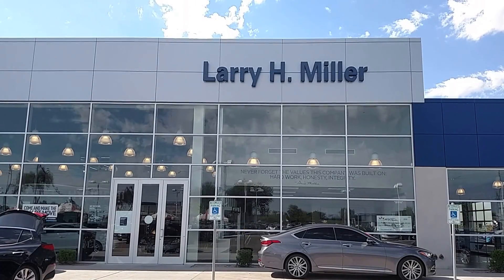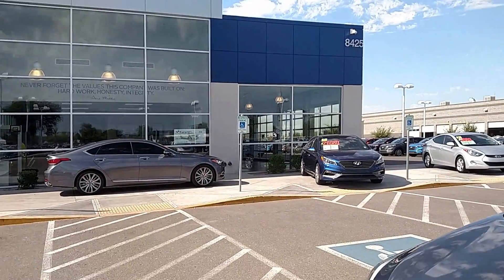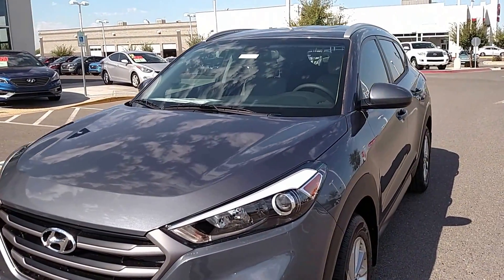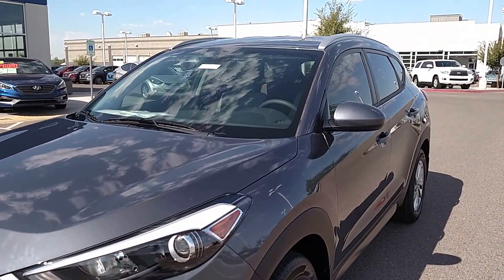Hi, it's Loren from Larry Miller Hyundai. I wanted to take a moment to introduce you to this brand new 2016 Hyundai Tucson.